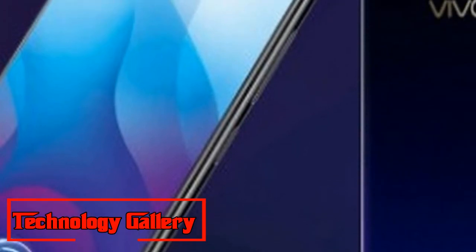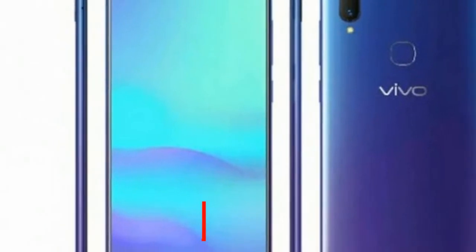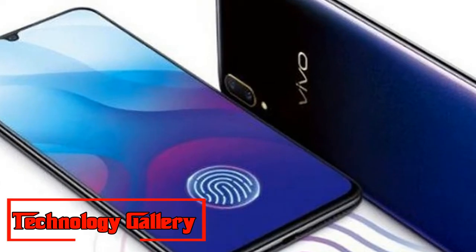Vivo V11 has launched in India, with a price starting at Rs 22,990. It will go on sale from September 27th on Flipkart. The Vivo V11 will be available in two color variants: Starry Night Black and Nebula Purple, starting September 27th.